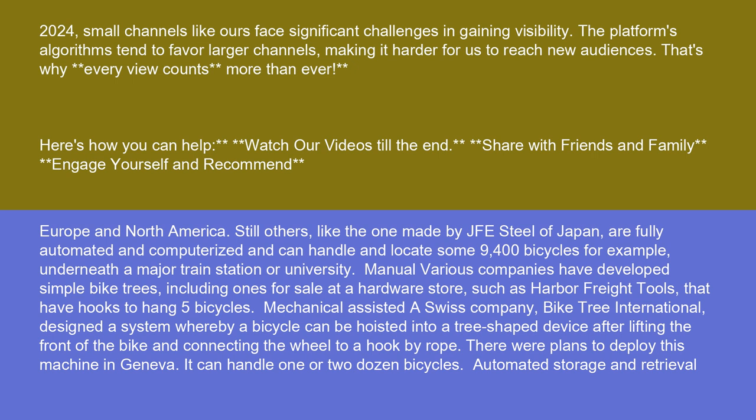Manual: Various companies have developed simple bike trees, including ones for sale at a hardware store such as Harbor Freight Tools, that have hooks to hang five bicycles.